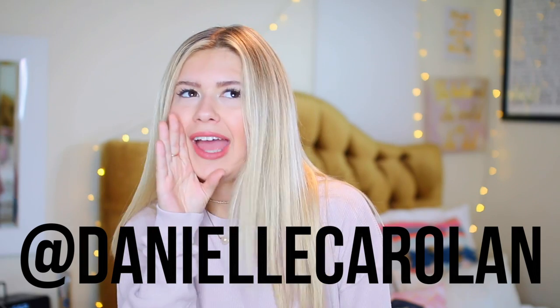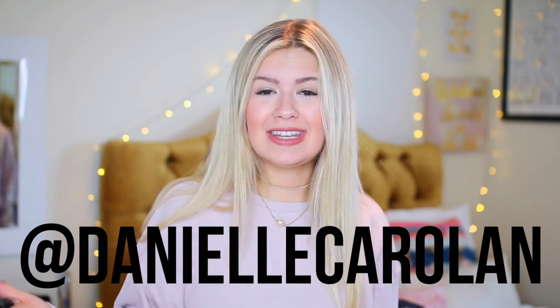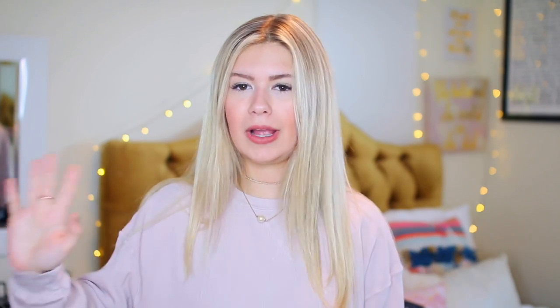If you follow me on Instagram at Danielle Carolyn, you can follow the link below. I'm really into Instagram stories lately. When they first came out I was like, oh my gosh, this is awful, this is totally against Snapchat — but now I'm kind of obsessed because they're just way more aesthetically pleasing, and I really enjoy making boomerangs and stuff.